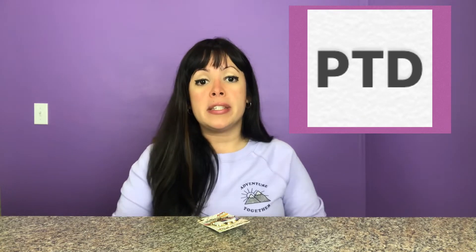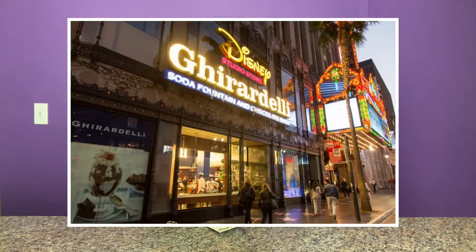For those of you that might not be familiar with the term PTD, PTD stands for Pin Trader Delight. These are pins that you can get in California over at the Disney Soda Fountain in Disney Studio Store Hollywood in California. These are gifts with purchase, so when you do purchase the Pin Traders Delight Sunday, you do get a free pin, and that's where the PTDs come from.